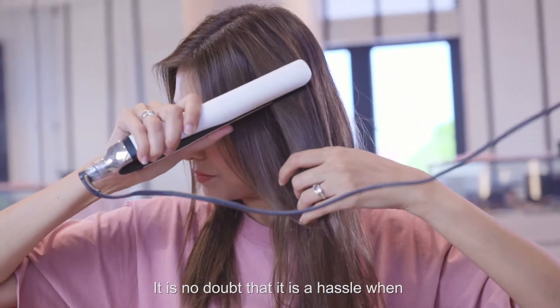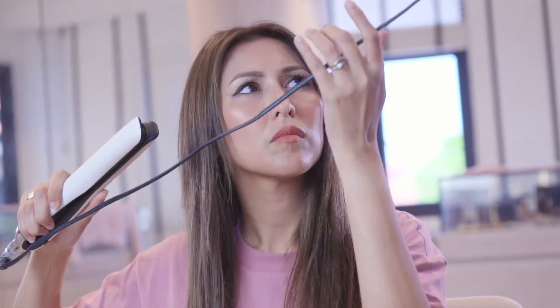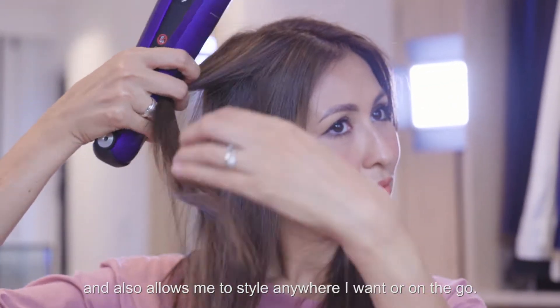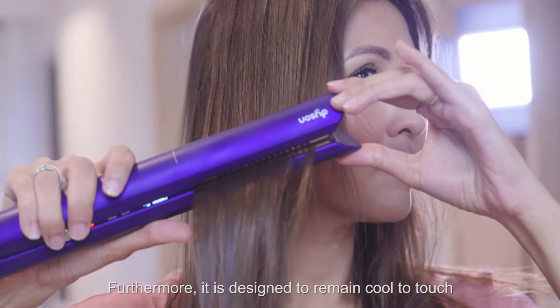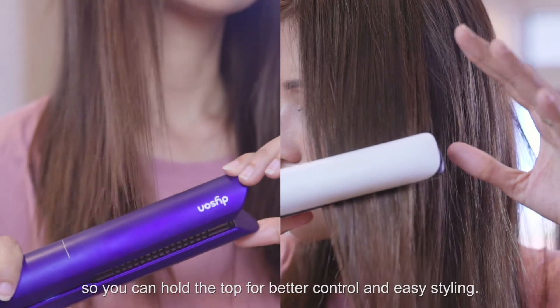It is no doubt that it is a hassle when the cord of conventional straighteners gets in the way. The Dyson Corrale being cordless makes styling easier and also allows me to style anywhere I want or on the go. Furthermore, it is designed to remain cool to touch so you can hold the top for better control and easy styling.